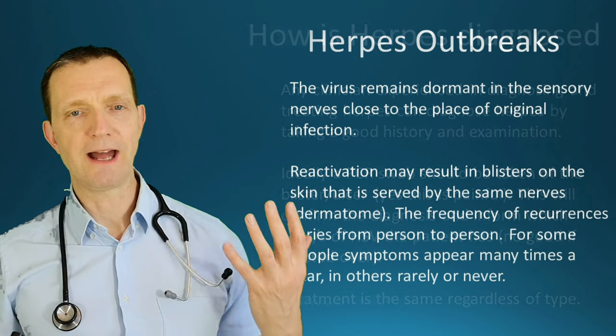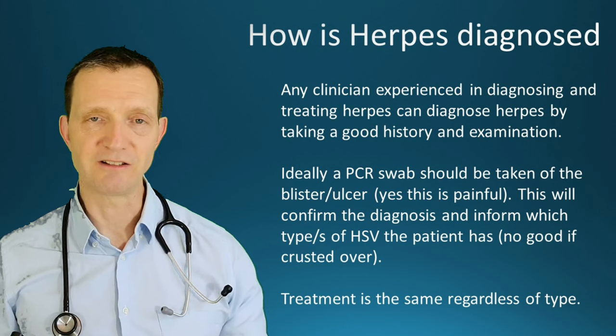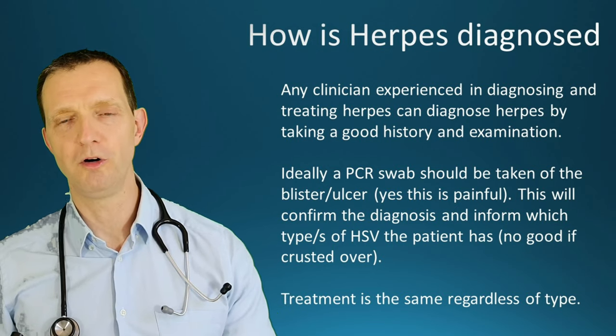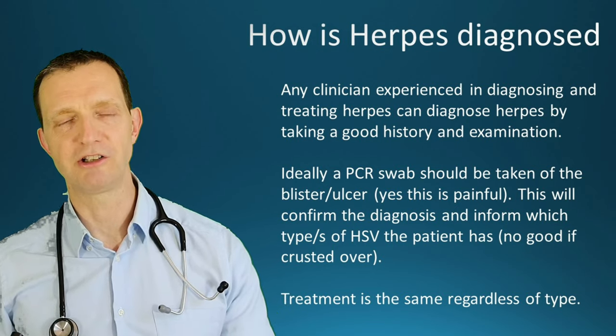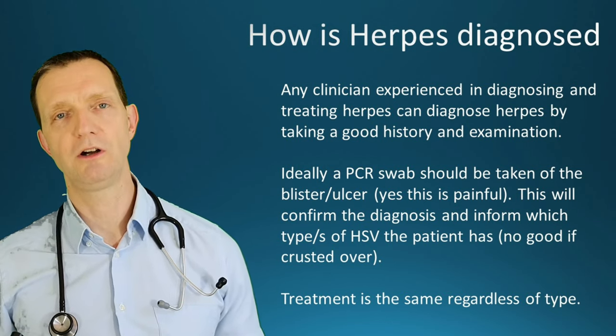How is it diagnosed? Any clinician experienced with herpes can identify it by looking, but no clinician can distinguish type 1 from type 2 — or from another blistering rash — just by looking. You need a PCR swab taken from the blister or ulcer. It will be painful, but it confirms whether it's herpes. This is important because two to five percent of people diagnosed with herpes actually have genital shingles — so a PCR swab is important to confirm the diagnosis.